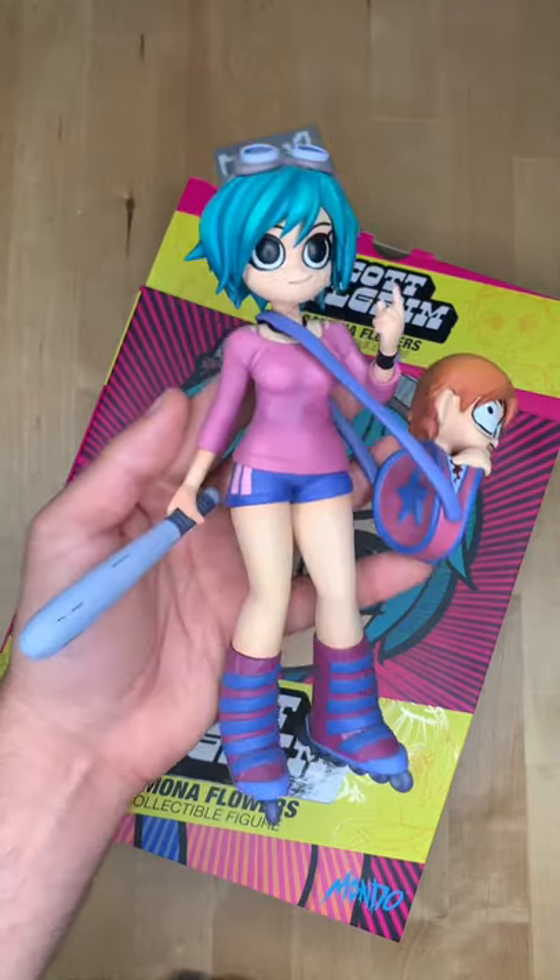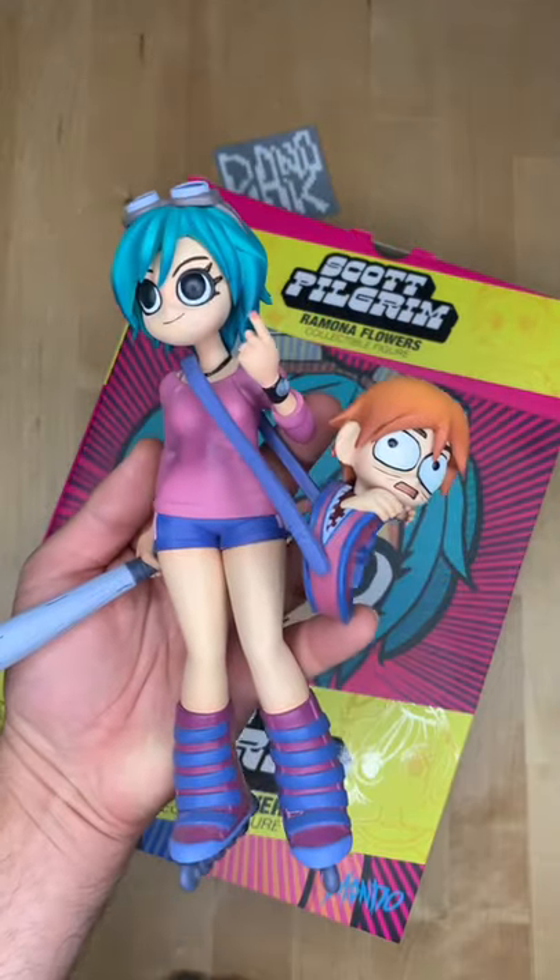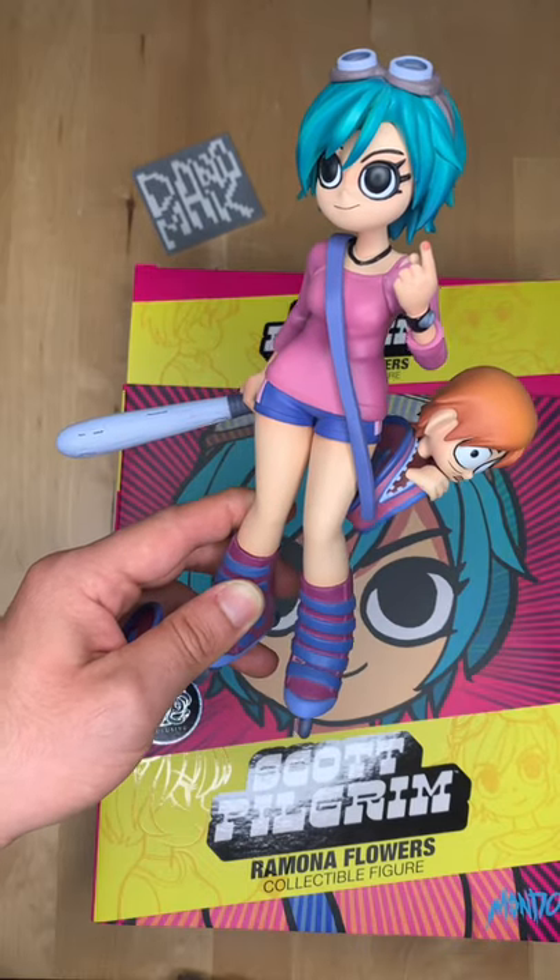Which I just think is hysterical. And here is Ramona herself. I like displaying it with her baseball bat and Scott in her bag. Since you like the Scott Pilgrim game so much, I thought I'd show this to you as well.